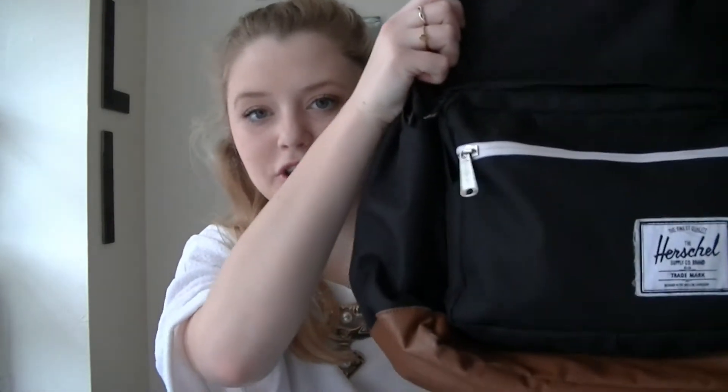Hi guys, today I am filming a 'What's in My College Backpack.' I do use a backpack — I don't always use a tote bag, though sometimes I do if I only have one class. But today I had three classes and I put everything in my Herschel black bag.